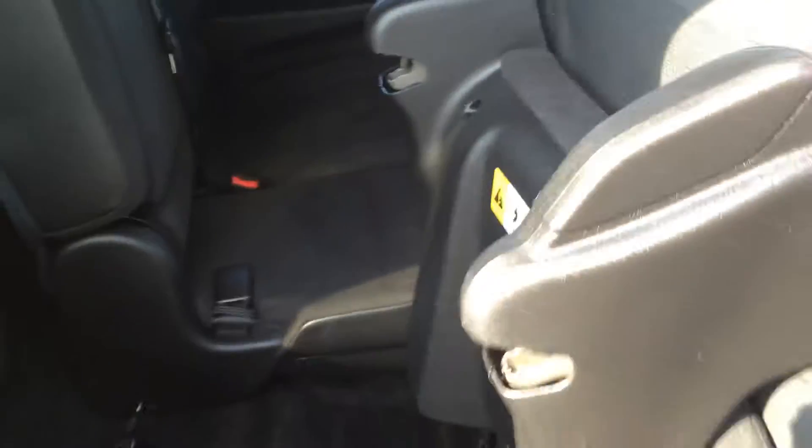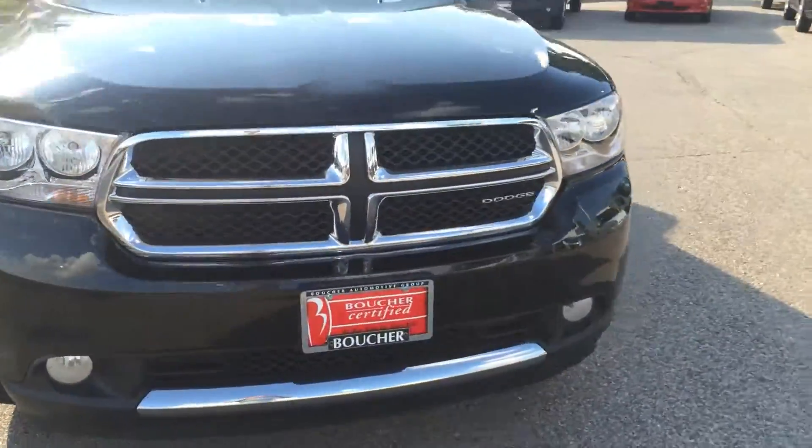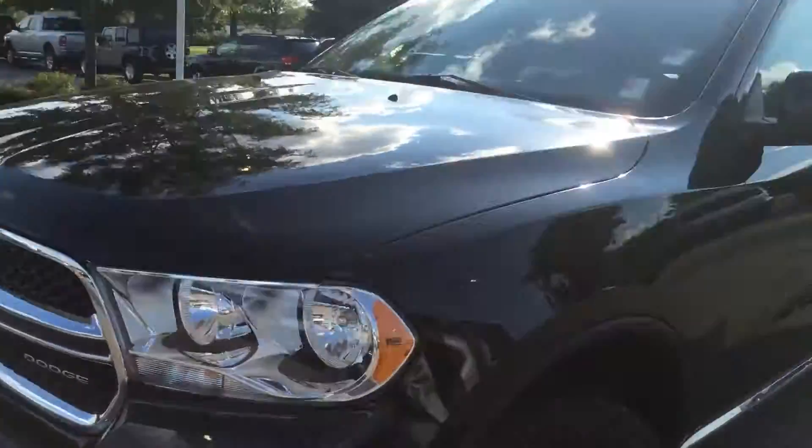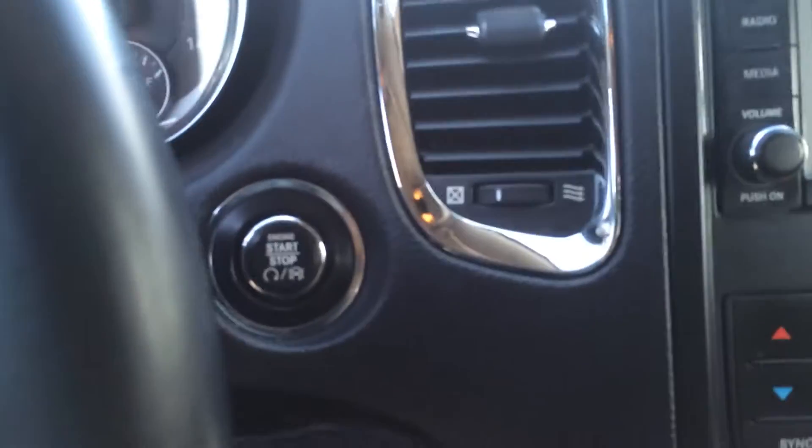It's going to have keyless enter and go, 18 inch alloy rims along with brand new tires, automatic headlights, and push button start so you never have to take the key out of your pocket.